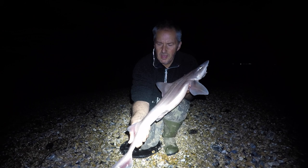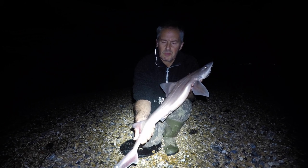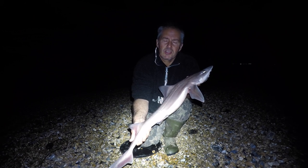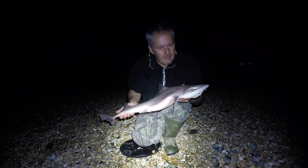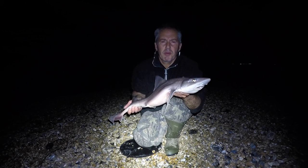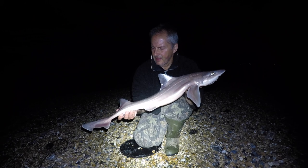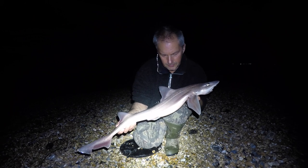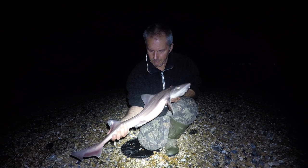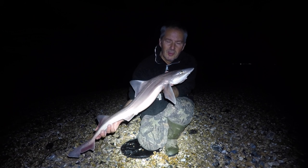This is my new PB — a starry smooth hound, just on Shoreham Beach tonight. Was catching loads of dogfish, then hooked something decent and it came off. Had a couple of big plucking bites and finally landed this one. Seven pounds — this is a new PB, my biggest ever smooth hound. Definitely worth coming out tonight. There you go, hope you can see him.